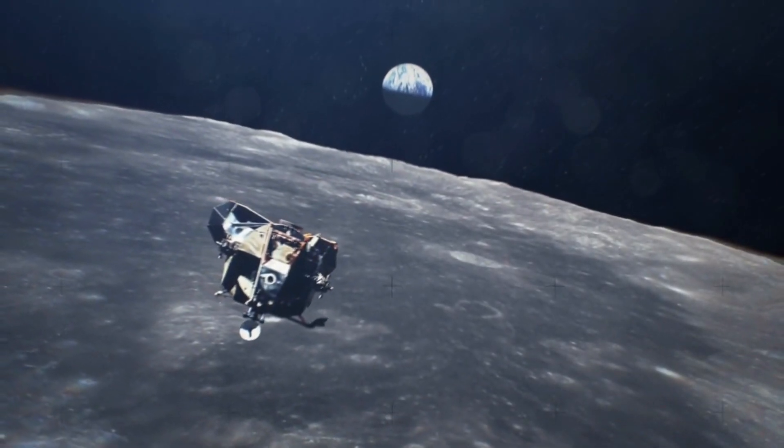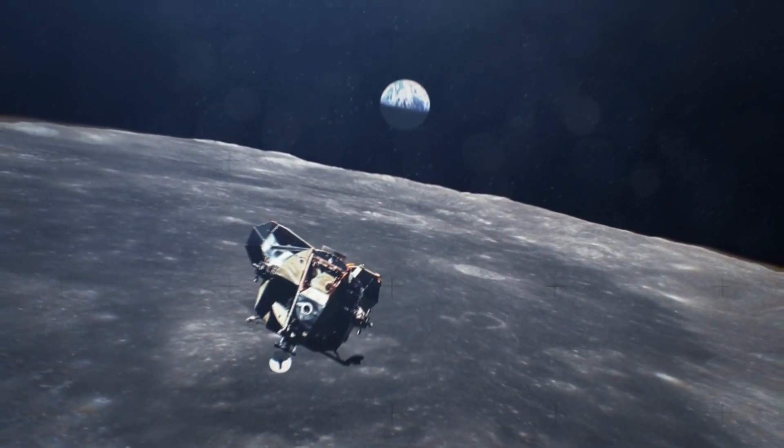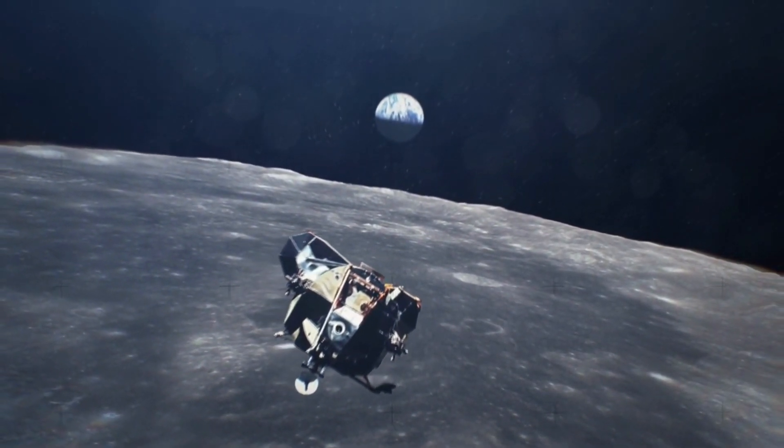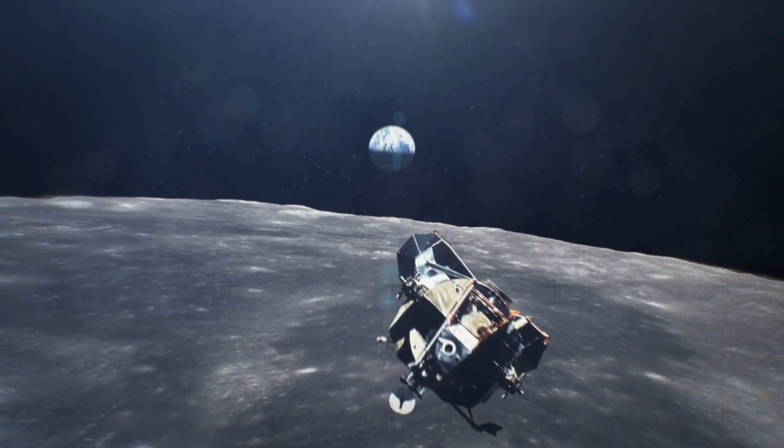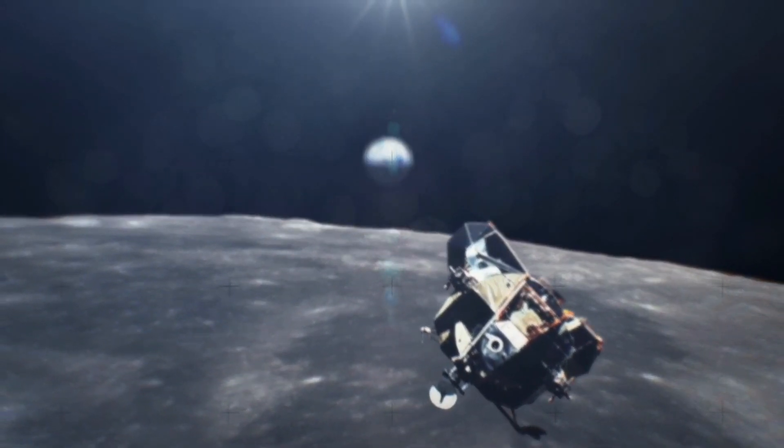The Chandrayaan-2 landing in September 2019 was seemingly on track up to around 3 minutes before the final terminal descent phase, when the lander ended up spinning over 410 degrees — deviating from a calibrated spin of 55 degrees — and crashed on the moon.